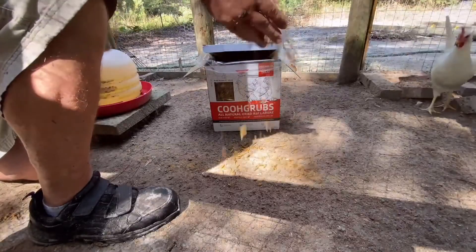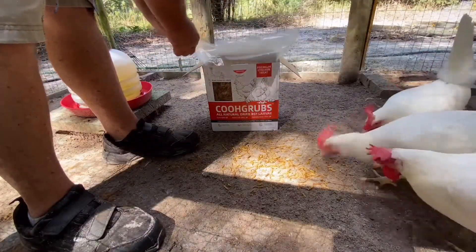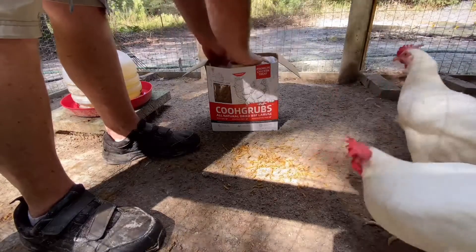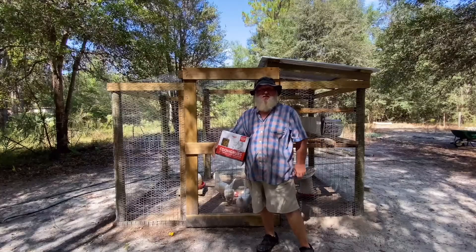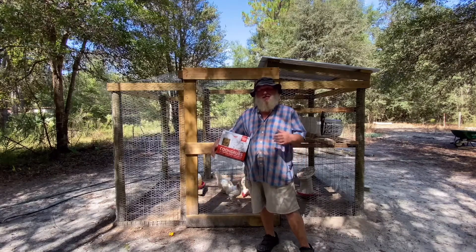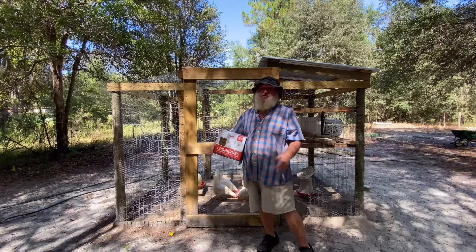As you can see, they will eat out of my hand. As you can see, my chickens love that treat. The only thing they've ever had other than layer feed is just a little bit of scratch. They went right to it in less than eight minutes. They not only eat it off the ground, they eat it out of the box, and you've seen them eat it out of my hand.